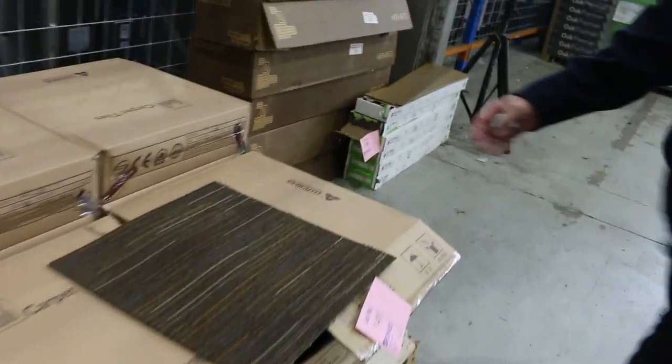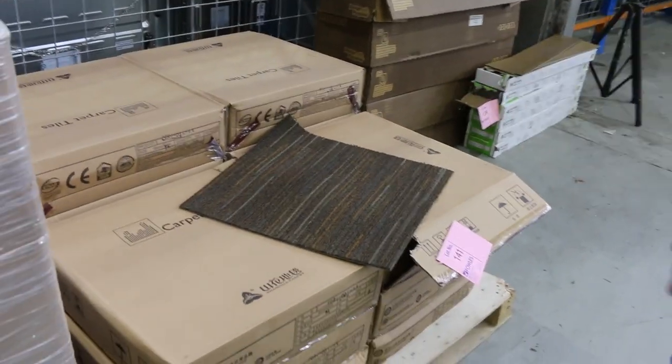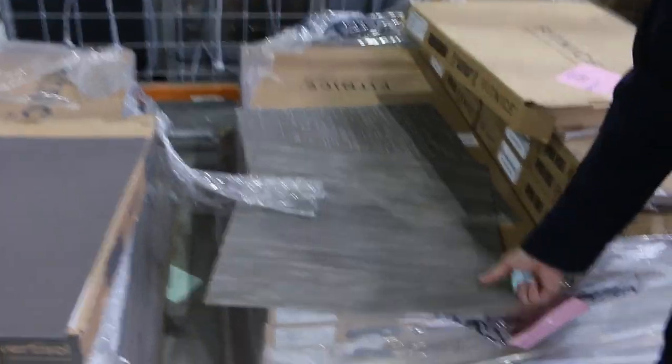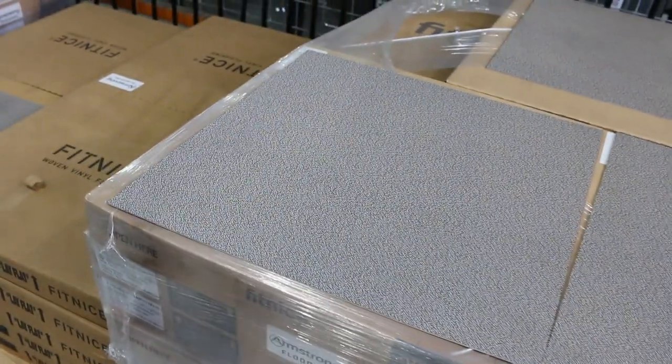Over here we've got some carpet tiles. You can take whatever quantity you like — we've got up to around 300 meters available. We'll sell them by the square meter from $10. We've also got vinyl tiles and there's still plenty of these — great value starting from $7 a square meter. As you can see there are various colors and styles, with a woven texture through them. They look fantastic on the floor — great value for $7.